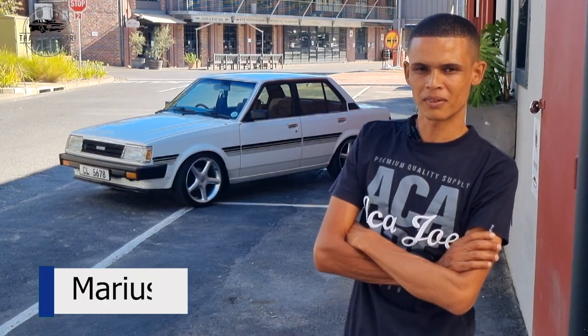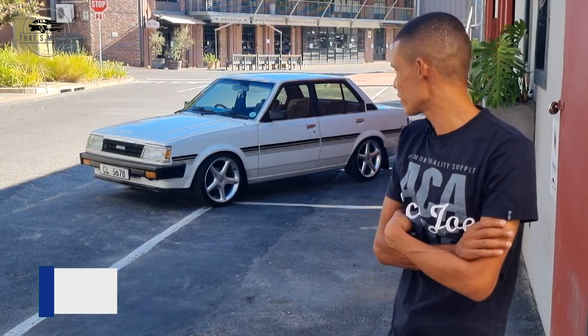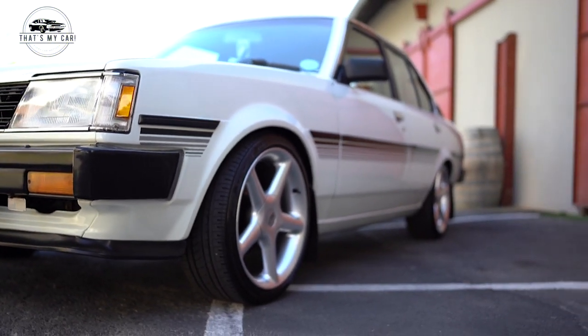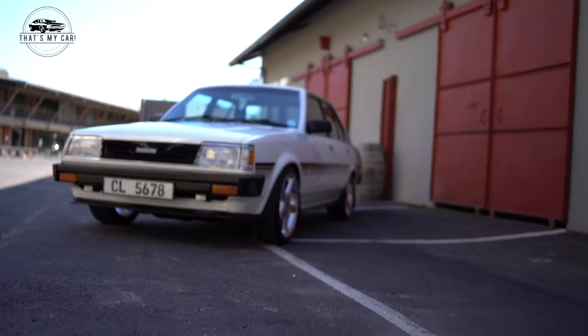Hi, good day. My name is Marius, well-known as Mace, and I drive a Toyota Corolla — old box Corolla, box-sipes — currently with a dual-beam set-up in it.